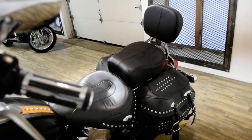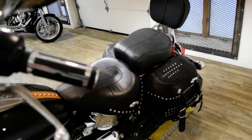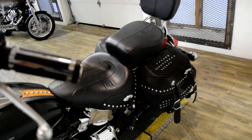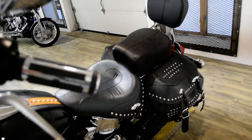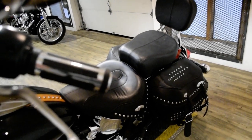This bike has been serviced and safety inspected and is ready for the road. It has 10,078 miles on it. It also has the light bar kit, ape hangers, highway bars with pegs, and the passenger backrest.